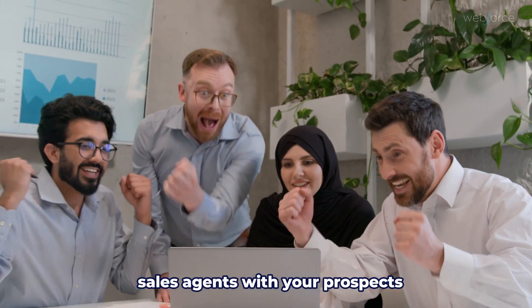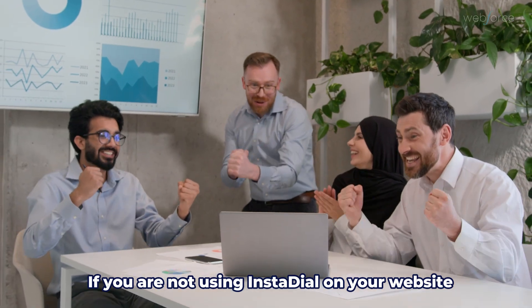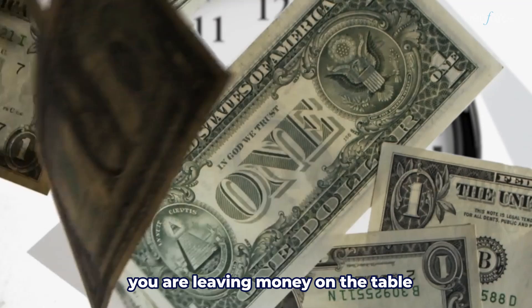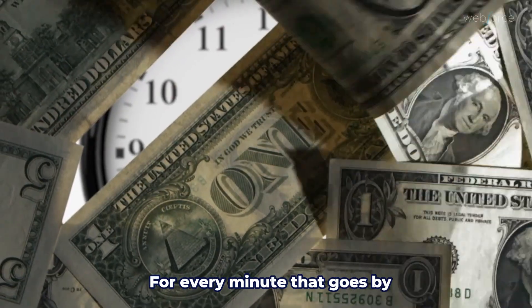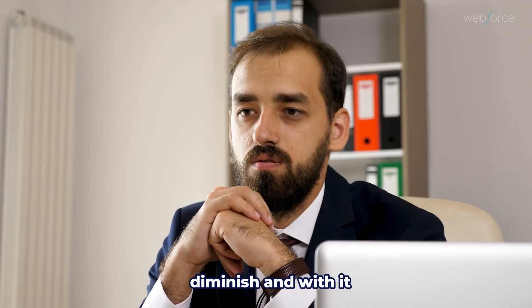This tool connects your sales agents with your prospects in less than 60 seconds. If you are not using InstaDial on your website pages and forms to immediately call your prospects, you are leaving money on the table. For every minute that goes by, your chances of connecting with that potential customer diminish, and with it your potential revenue.